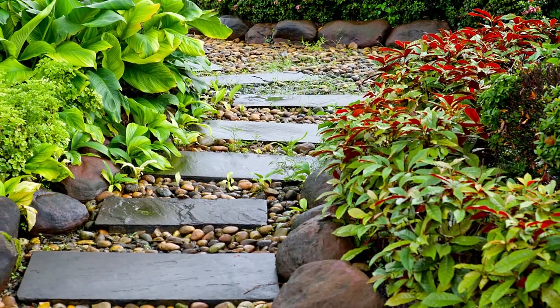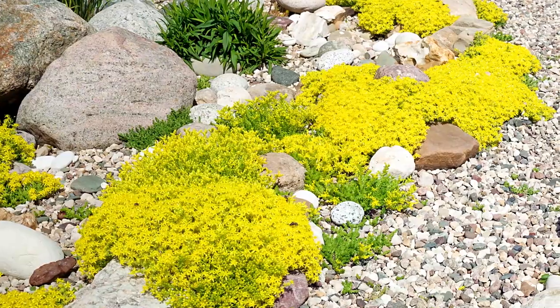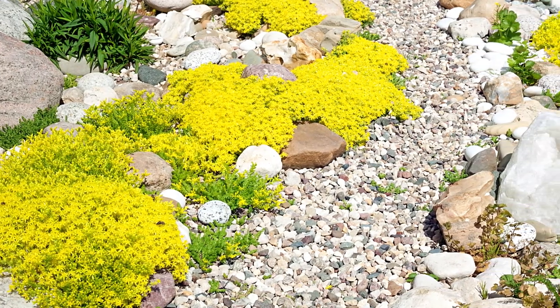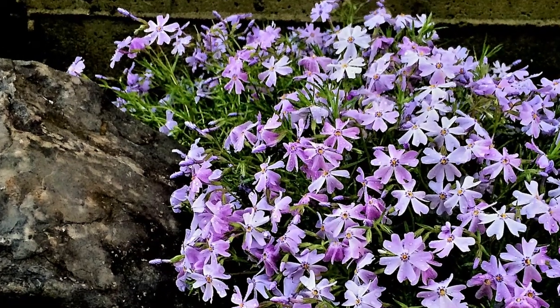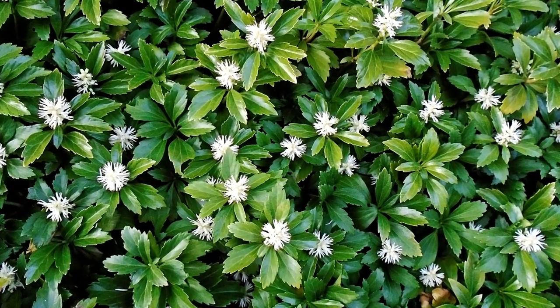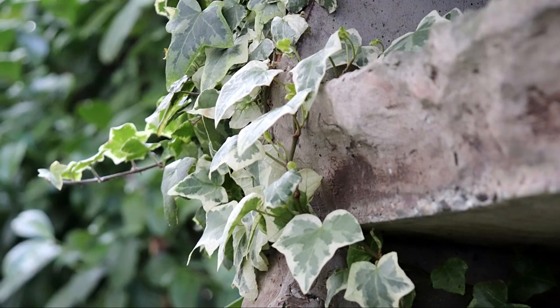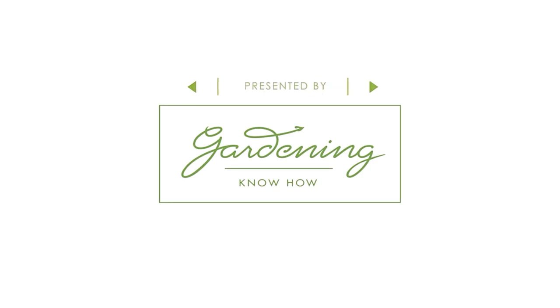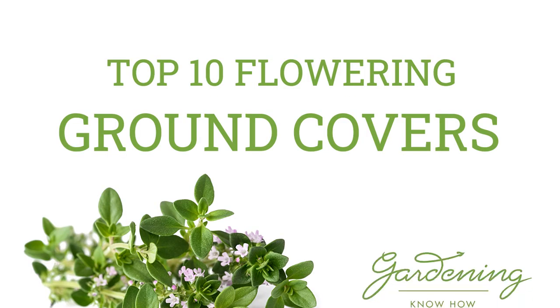Ground cover plants are often overlooked and underappreciated. They can provide color to the front of a border and cover common problematic spots in the landscape. But not all ground cover plants are created equal. Sure, there are old-fashioned standbys like pachysandra and English ivy, but how about a prettier alternative that is just as hardy and tough? Hi, this is Amy from Gardening Know How and I would like to share with you 10 favorite flowering ground cover plants.